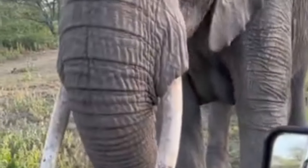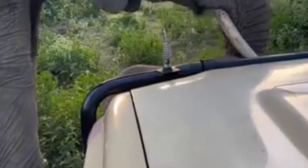Even though the people on the vehicle are quiet and calm, mom elephant thinks it's time to move on and she gently tries to move her curious calf away from the vehicle.